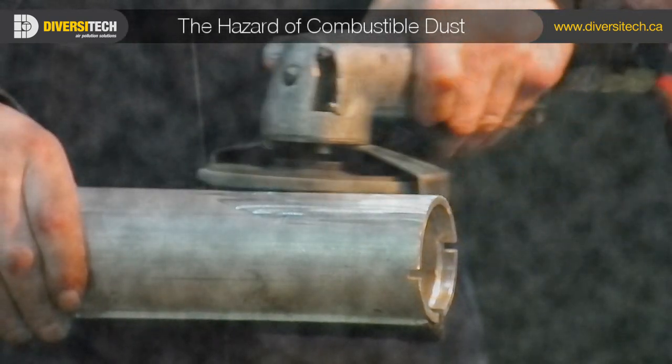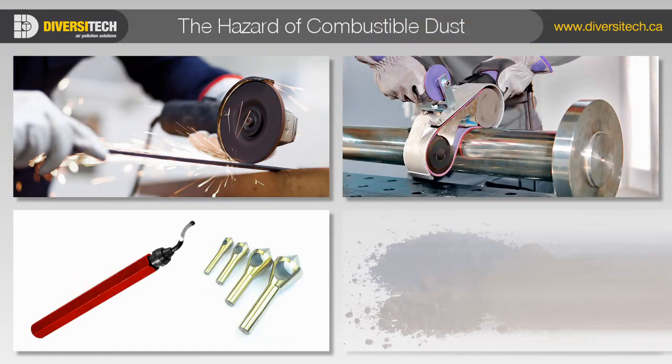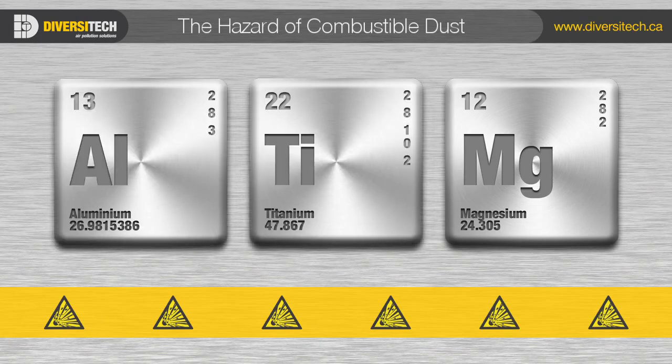Combustible and explosive dusts can be produced from many different materials and manufacturing processes, such as cutting, sanding, deburring, and mixing. Metallic dusts from aluminum, titanium, and magnesium are particularly dangerous.